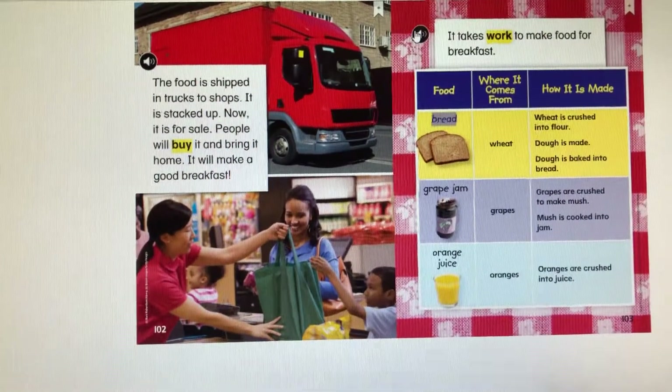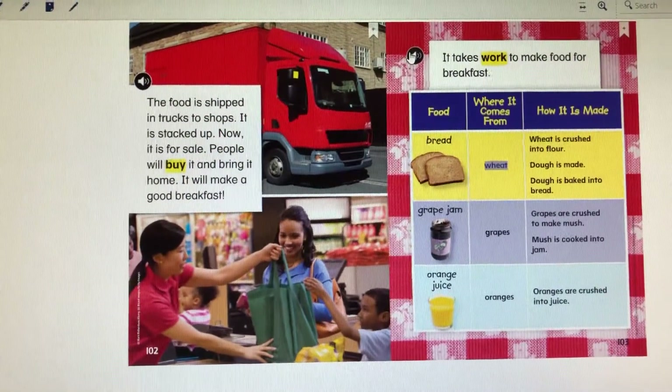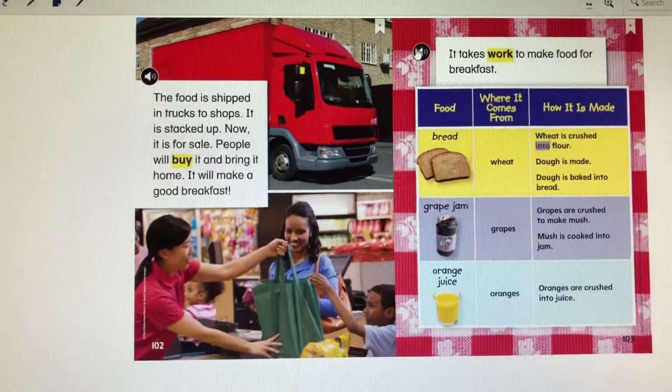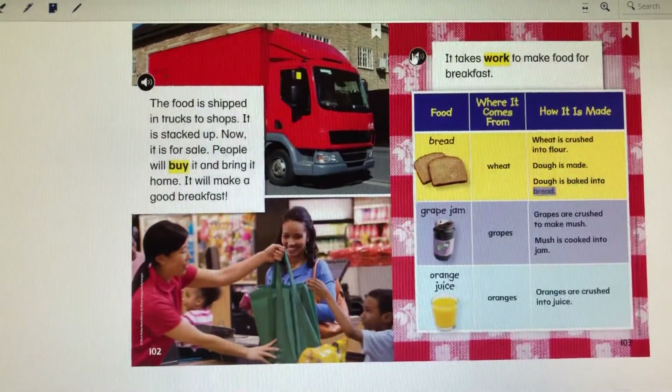Food: Bread. Where it comes from: Wheat. How it is made: Wheat is crushed into flour. Dough is made. Dough is baked into bread.